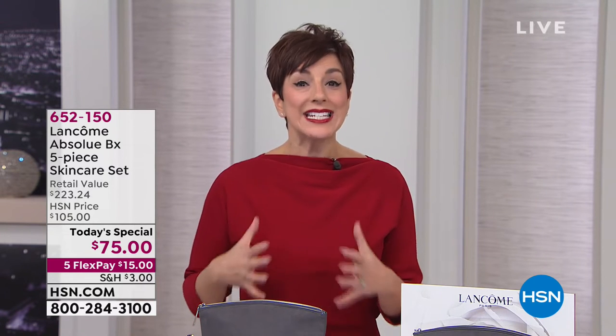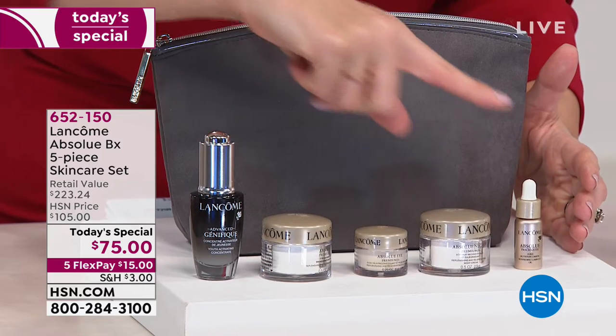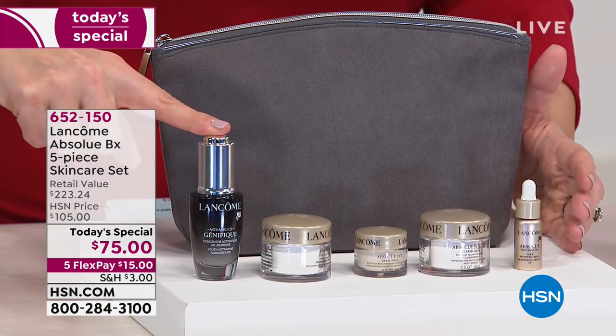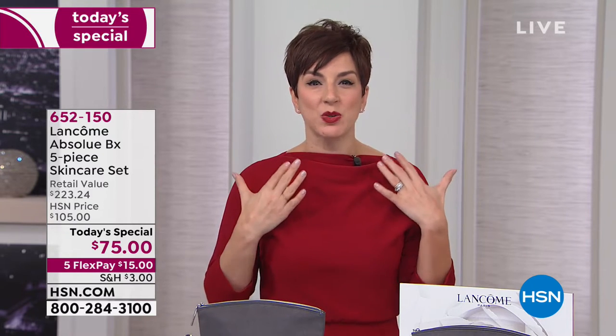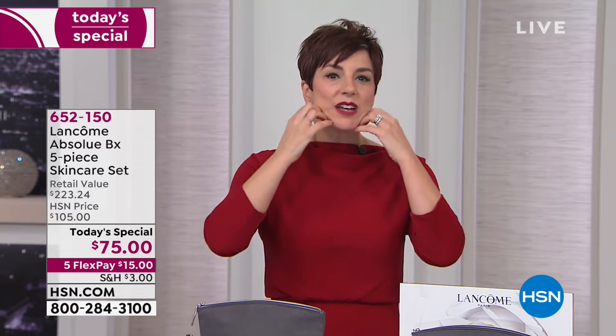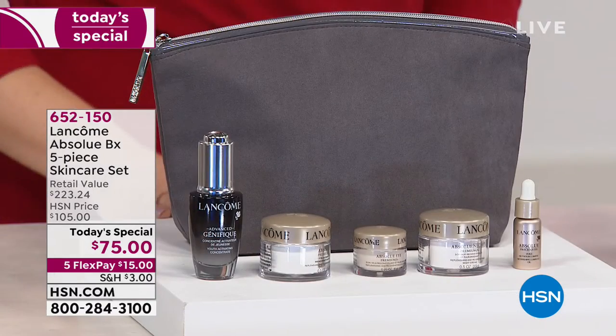They love them. They come back and get more. Tonight, what I wanted to do was give you a set that you could discover and experience every piece of the Absolue collection — from the day cream, the eye cream, the night cream, the beautiful precious oil, and our full-size Génifique that is always the first step in every beauty routine. So if you've been saying you want to address every sign of aging, want results like taking care of your skin tone, making it more even, more luminous and glowing, smooth those lines and wrinkles, lift and firm — that's what Absolue is going to do for you. And what an incredible value it is.